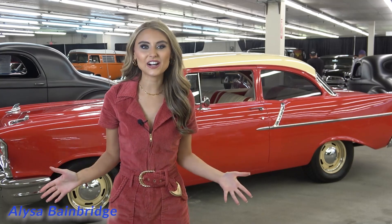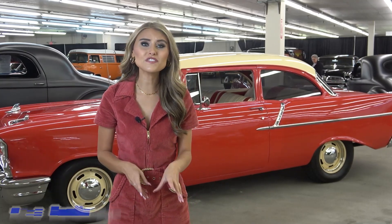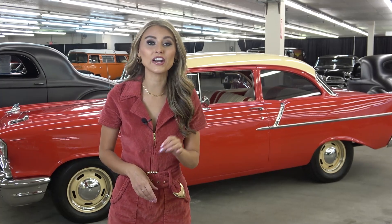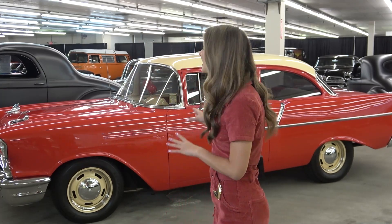Alyssa Bainbridge here at Classic Auto Mall. Now, everyone knows the 57 Chevy Bel Air — in fact, we featured a pristine example on a video last year. But here is the lesser-known 57 150 two-door sedan, and it is a beauty.